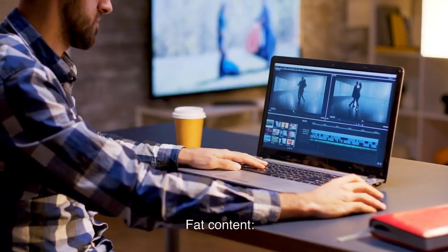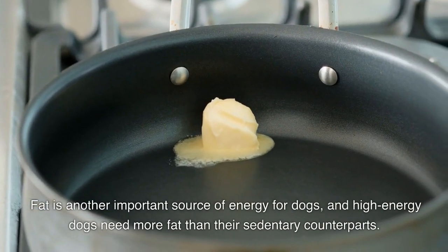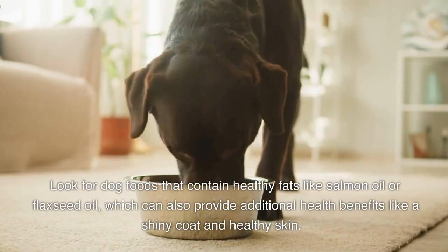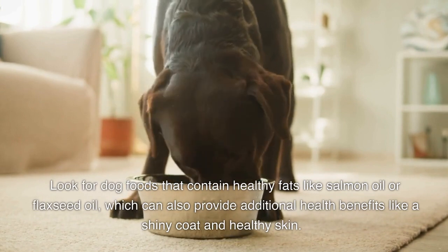Fat content. Fat is another important source of energy for dogs, and high-energy dogs need more fat than their sedentary counterparts. Look for dog foods that contain healthy fats like salmon oil or flaxseed oil, which can also provide additional health benefits like a shiny coat and healthy skin.